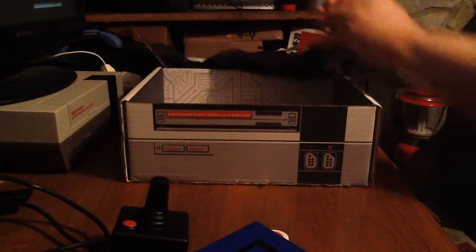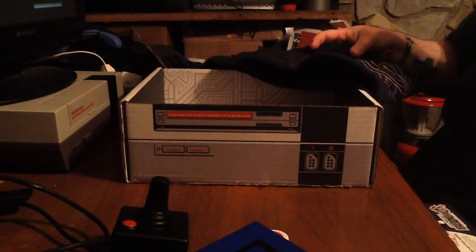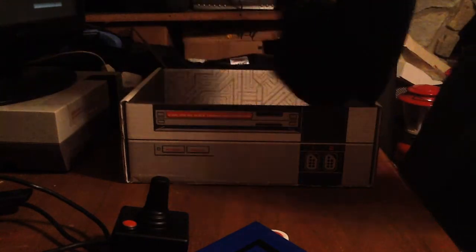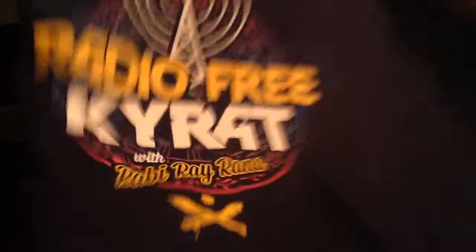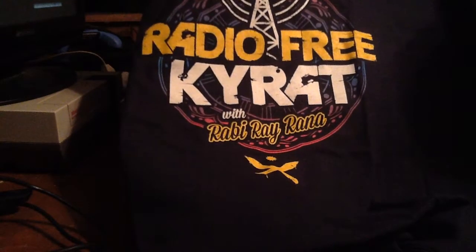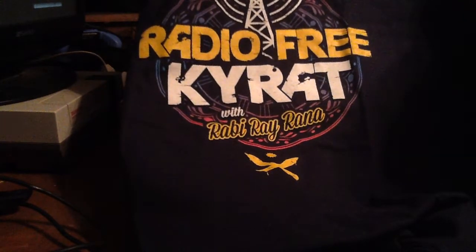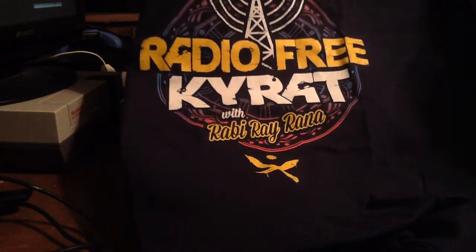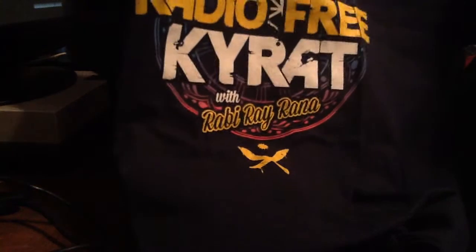Now on to our shirts. I think the first one is from Far Cry 4 — let me get it unfolded. It says 'Radio Free Kyrat with Rabi Ray Rana.' Yeah, that is from Far Cry 4. I've never heard of it, but my wife will end up wearing this one.